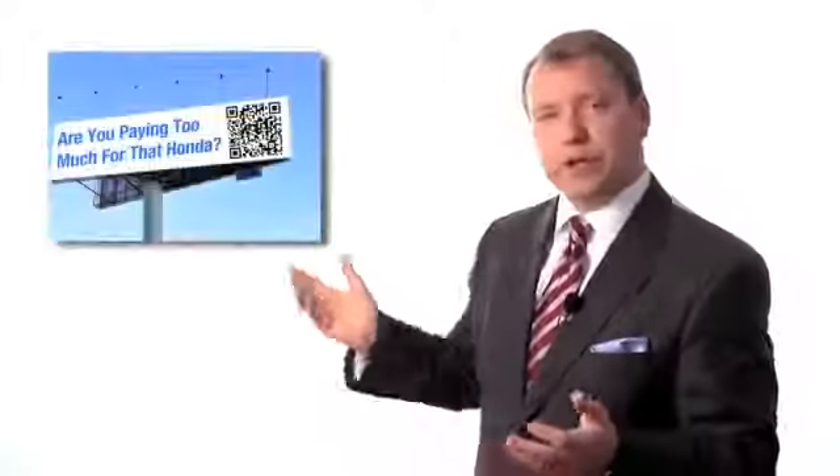The possibilities are going to be endless. Let's go through 25 different ways that you can start using QR codes in your dealership. First one: billboards. Put a QR code on a billboard and someone can scan it from a distance. You can even put it by a competitor's dealership.